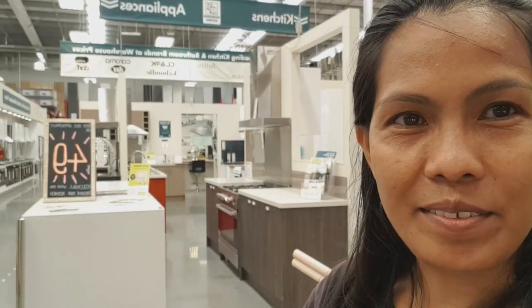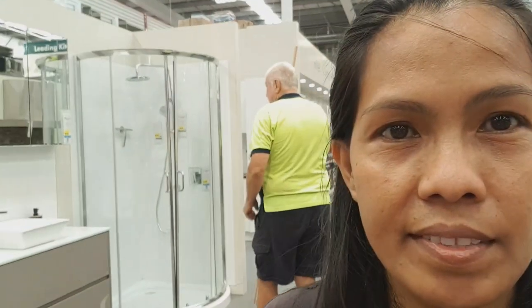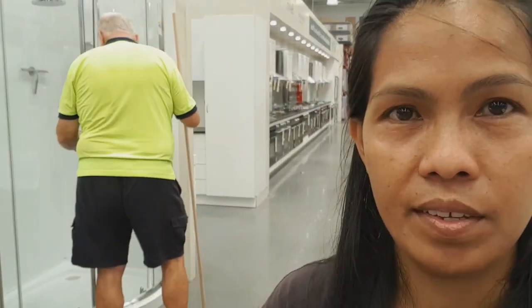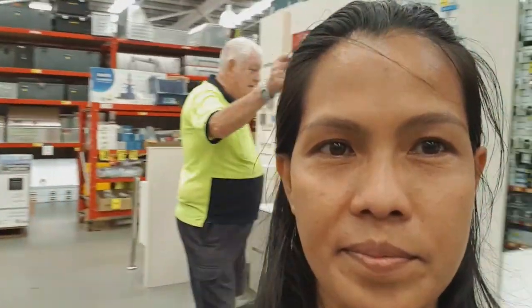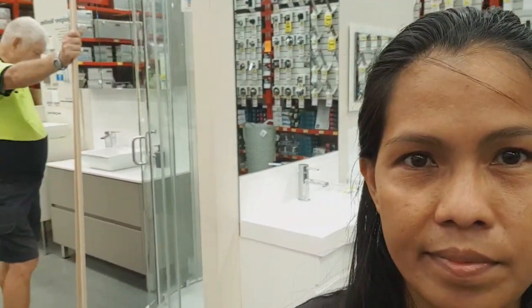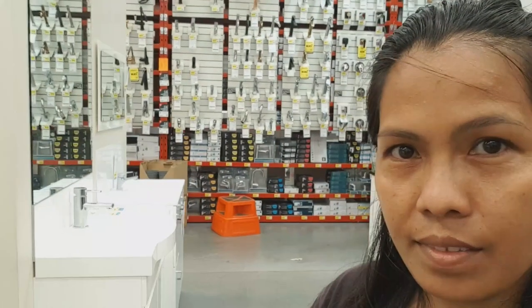We've got it. That's gonna be our shower in the room. Stop the rails — as long as you can fit inside, that's good.